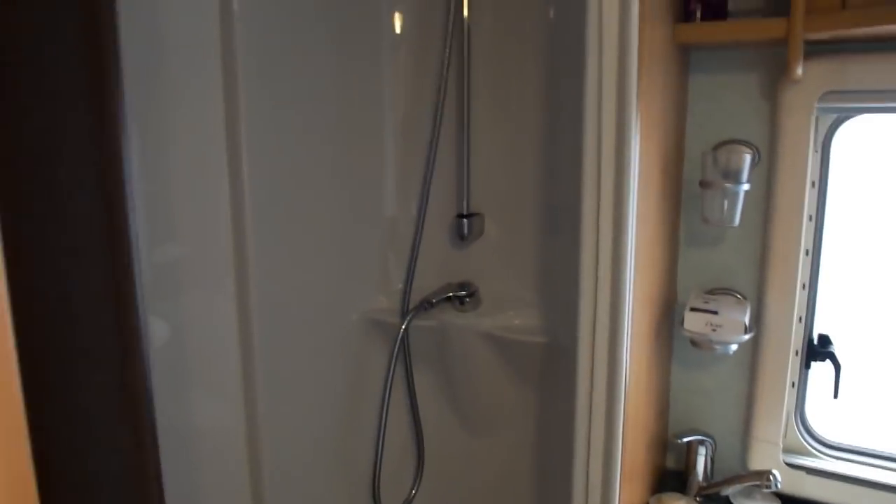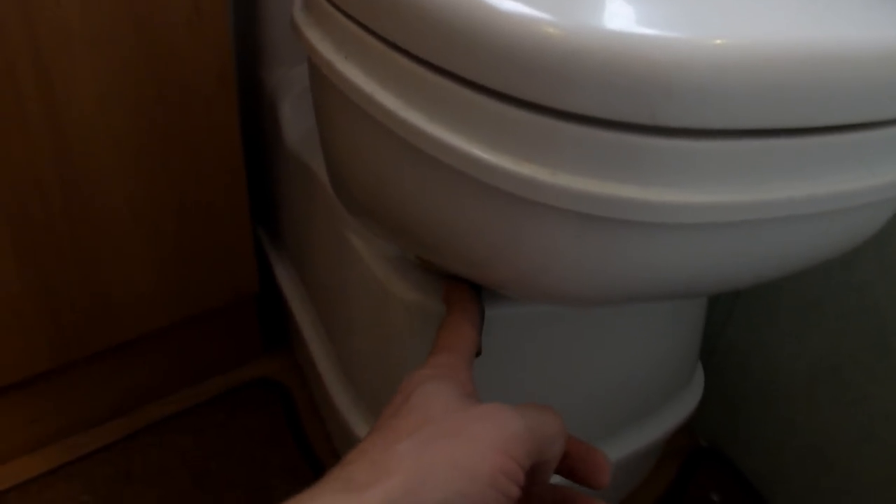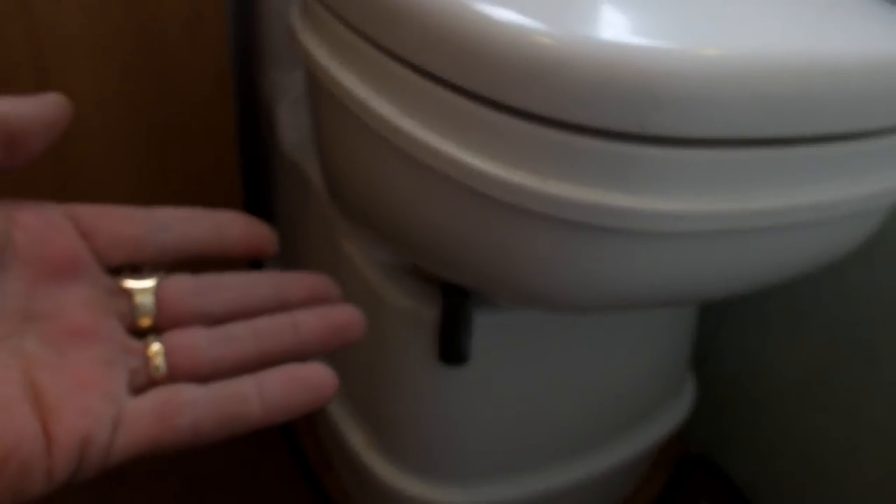Bathroom. There's a light in here. Shower. A little clip to hold the door. The sink and the toilet. When you're using it, you slide that lever — that takes the lid off your Thetford cassette underneath. When you're finished, flush the toilet on the top, which is electric, then close it again — clean as a whistle. Toilet cleaning fluid: Aqua Chem Green.